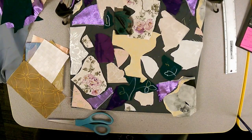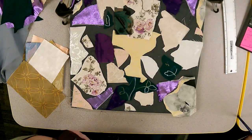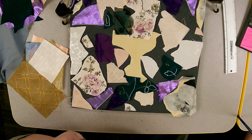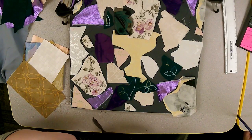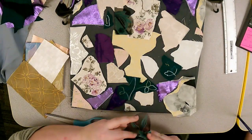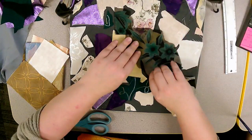Now Kathleen moves into the phase where she starts really overlapping the pieces. She saves the pieces she likes best for last because they go on the very top. She hasn't started gluing yet — she likes to wait to arrange first. She considers which dark pieces to place near lighter fabric so they really pop against each other.